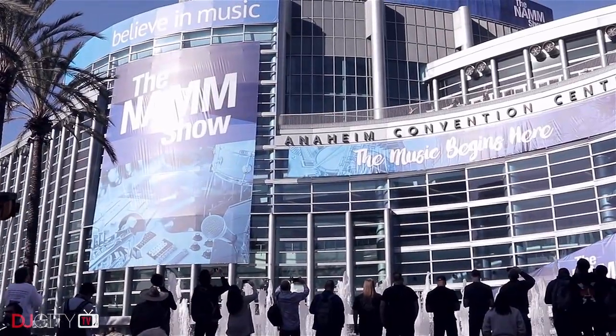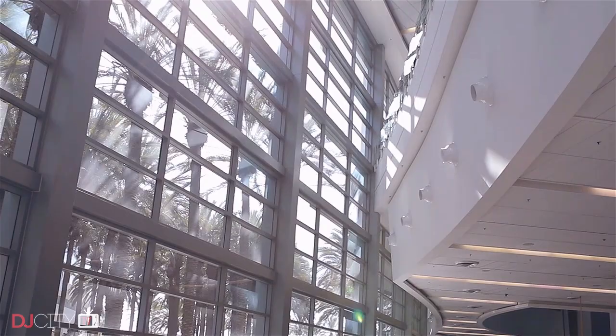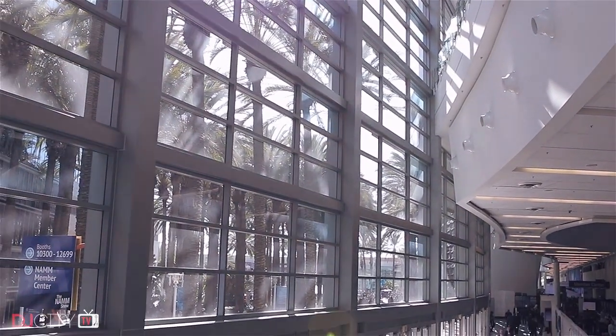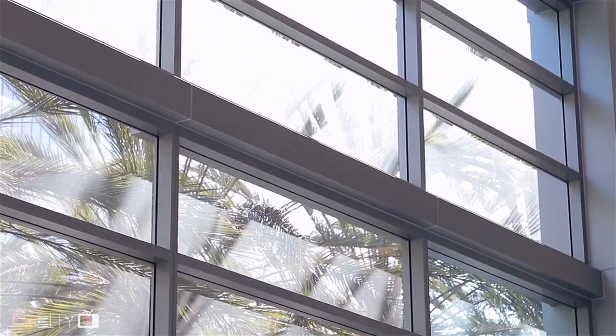Hey everyone, it's Mojaxx, and it's January, so that means it's time for our annual recap of the highlights from the NAMM trade show in California. In the internet age, trade shows in general seem to be becoming less relevant as time goes on, but NAMM still remains the main show where manufacturers lay out their product plans for the year ahead, so it's always worth covering.